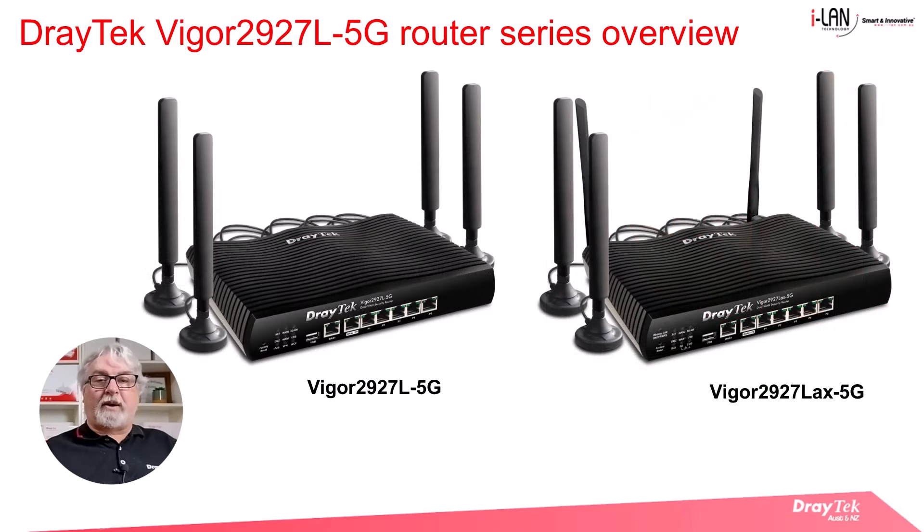There are two router models in this series: the Vigor 2927L 5G on the left, which is the base model, and the Vigor 2927LAX 5G on the right. Functionally, they are identical to the Vigor 2927 router series, with the main difference being the integrated 4G/5G modem. The wireless model, 2927LAX 5G, is Wi-Fi 6 enabled for wireless LAN devices.